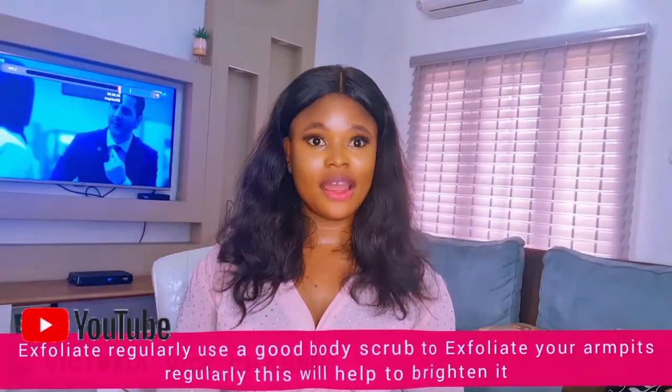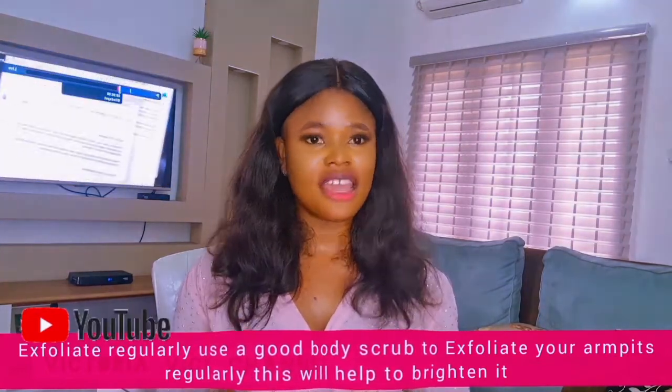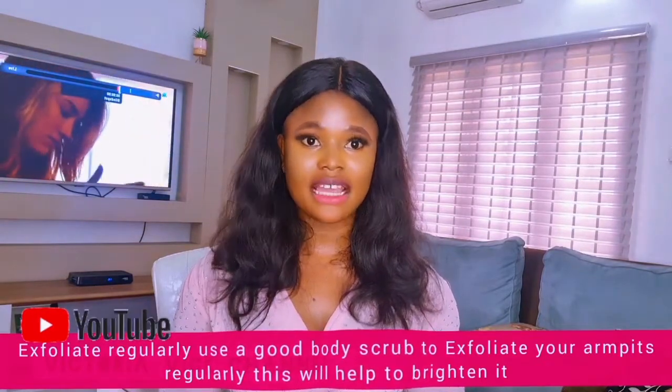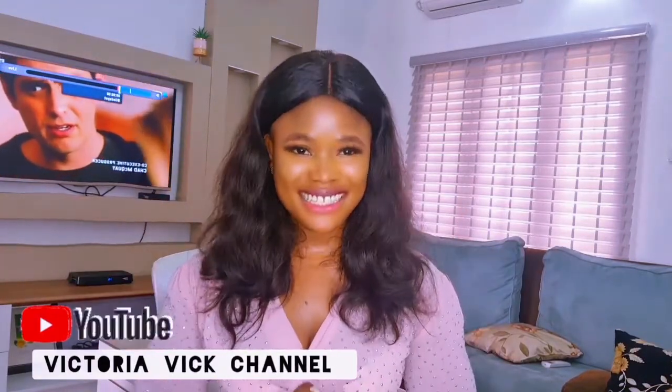Thank you so much for watching my video. I hope this video helps you. If you loved this video, please give it a thumbs up. Let's get to 5,000 subscribers — share my video with your friends and loved ones. This channel recommends the best and brings the best to you. It's all about effective product recommendations. I love you all, see you next time!